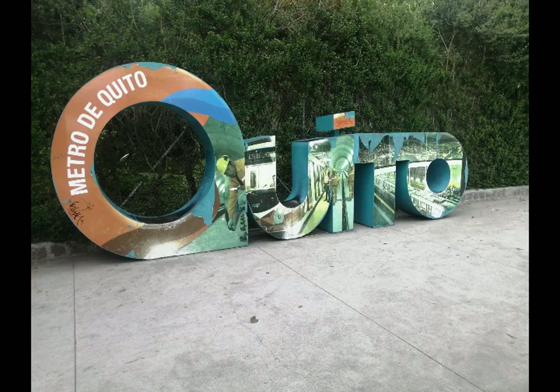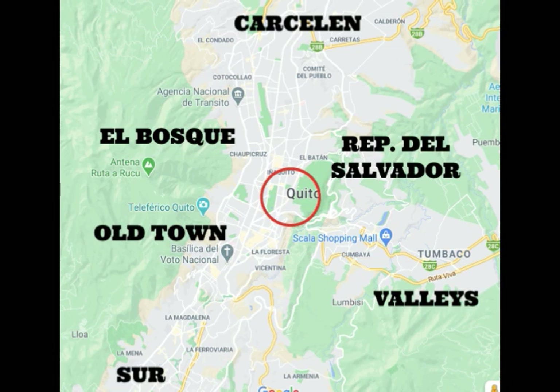We're going to look at four real properties that are available right now, almost entering December here in 2020, just to get a feel of what's available at what price here in Quito, in case you're interested.